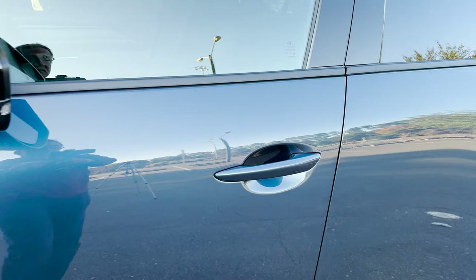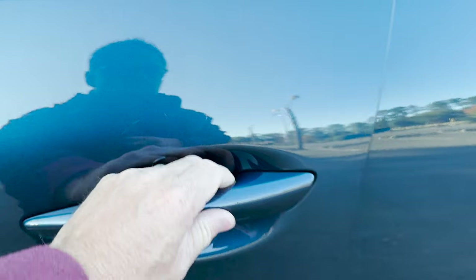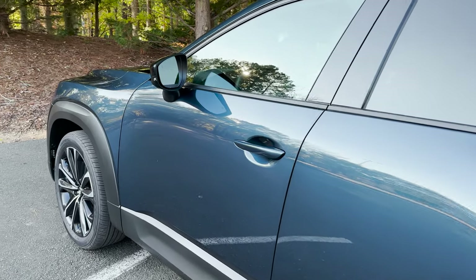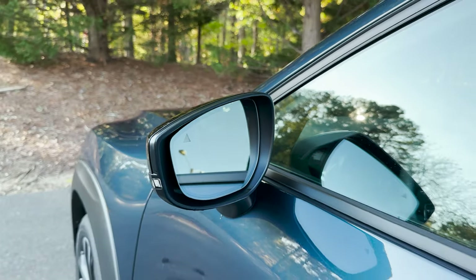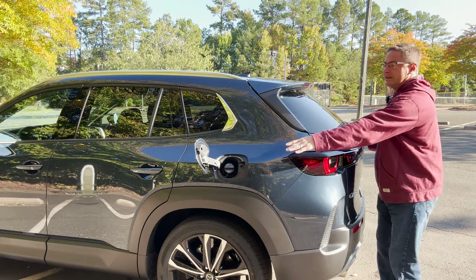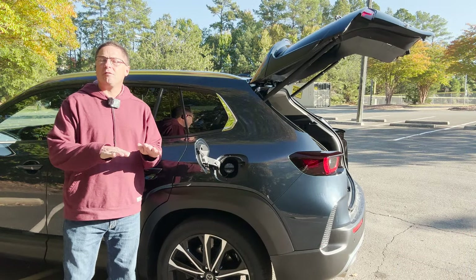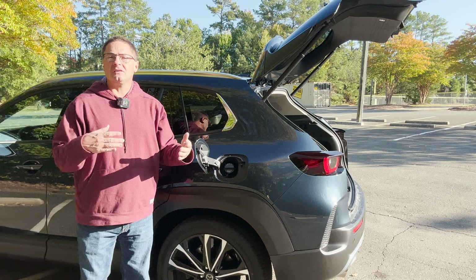This has auto lock and auto unlock — just touch it, grab it, pull it. It also has a blind spot monitor that you'll see in action. And we've got the fuel tank — 15.8 gallons. It gets 23 in the city, 29 on the highway, 25 combined. Personally, I'm getting about 24.9 combined because I've been driving it a little bit faster, going up hills and on highways. You'll probably do better.